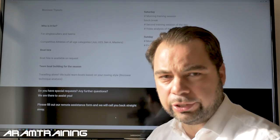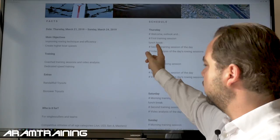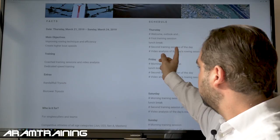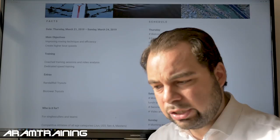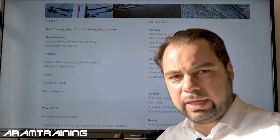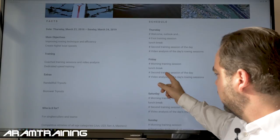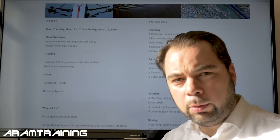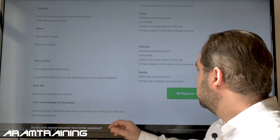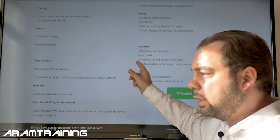Now the schedule: we'll start on Thursday with a welcome session, then the first training session, a lunch break, followed by a video analysis and a second training session. Then another video analysis of the day's rowing to see if there are improvements and what we can continue to change — constant improvement, the way coaching should be. Friday follows the same pattern: morning session, lunch break, second training session, and a video analysis session. This will include some high-intensity rowing as well, because technique always looks different when it becomes intense.